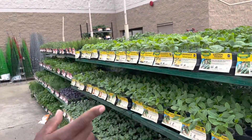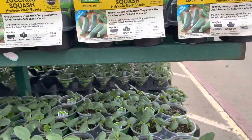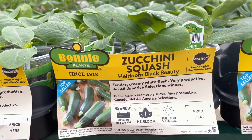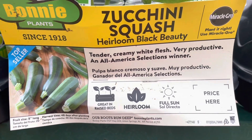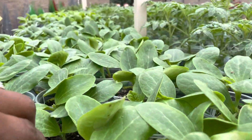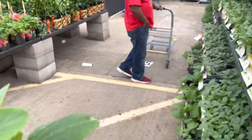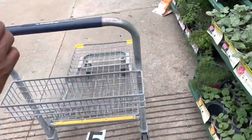Oh, they restocked — those squash-brown heirlooms. So I think I'm going to get some of these zucchini and put them in a couple of the tires. I'm going to try to pick out a good size plant that looks good and healthy. That one looks good, we'll get one of these. There are three plants in this container.